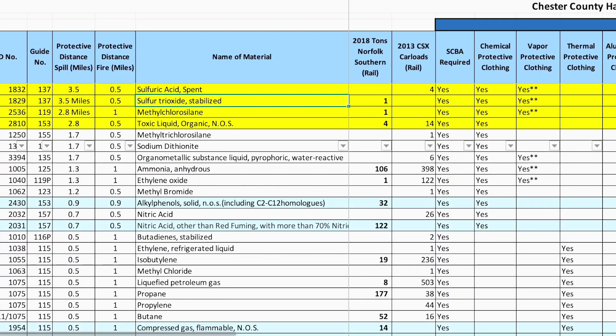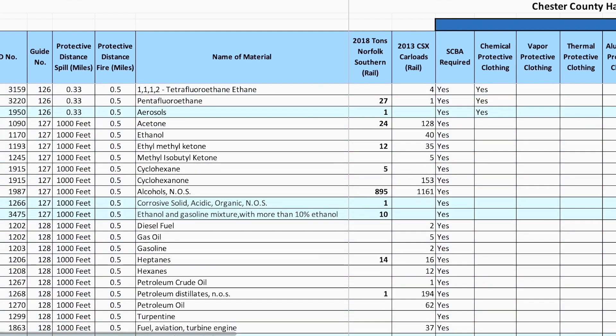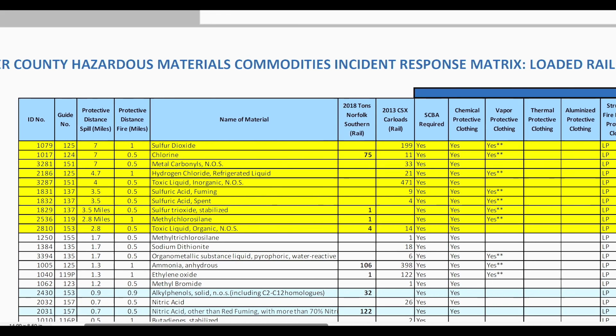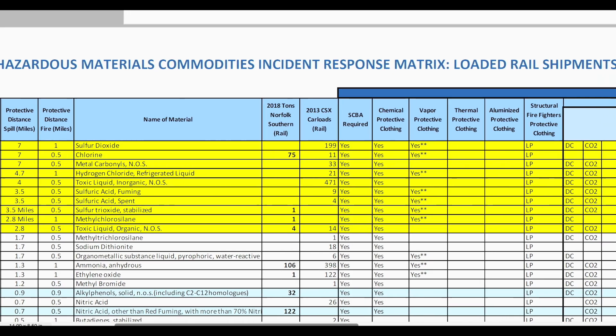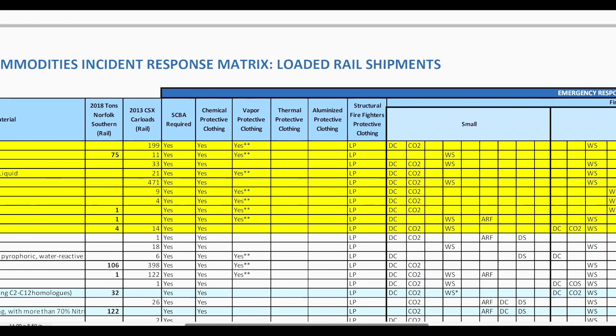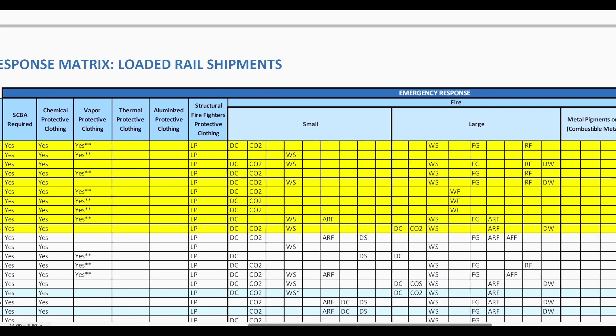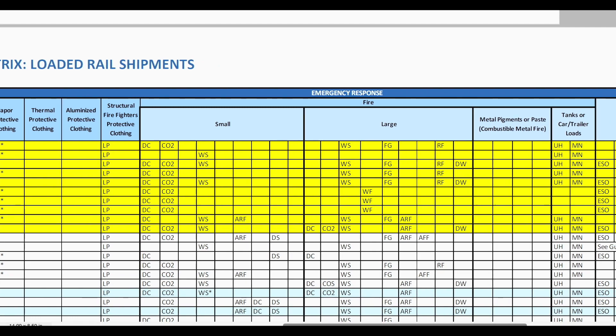The hazardous materials in the county are sorted by the most to the least significant public hazard risk. The data also represents the guidelines for spill or fire incident response, including maximum spill and fire protective distances, protective actions, and necessary response gear, such as personal protective and emergency response equipment.